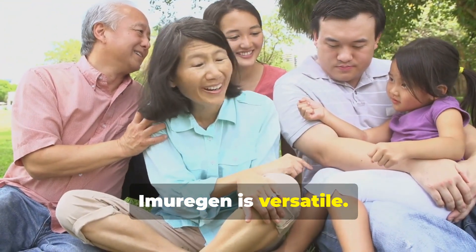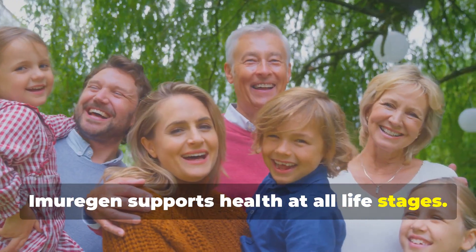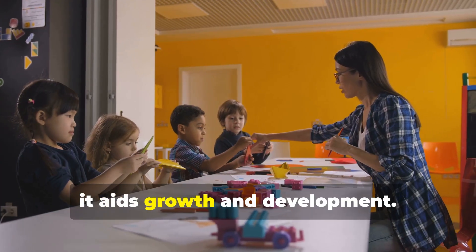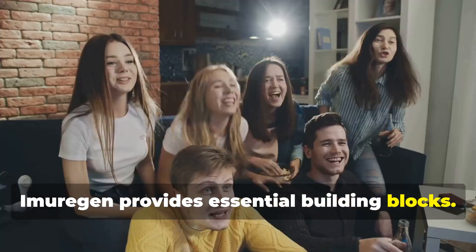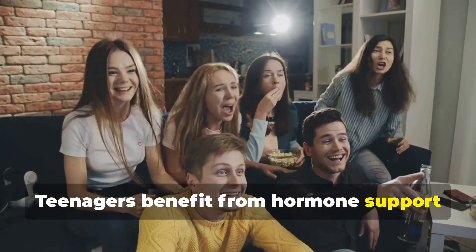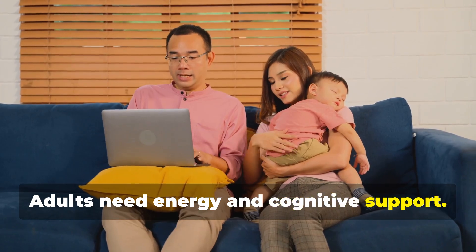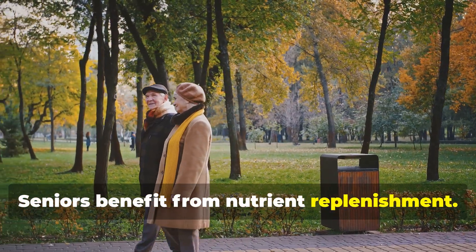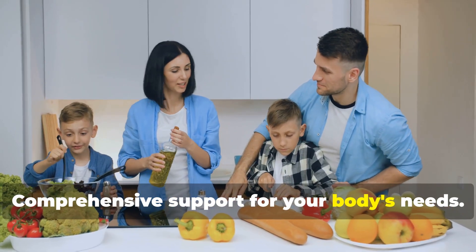Imurigan is versatile — it's not just for one age group, it supports health at all life stages. For children, it aids growth and development, providing essential building blocks. Teenagers benefit from hormone support and stress management. Adults need energy and cognitive support. Seniors benefit from nutrient replenishment. Comprehensive support for your body's needs.